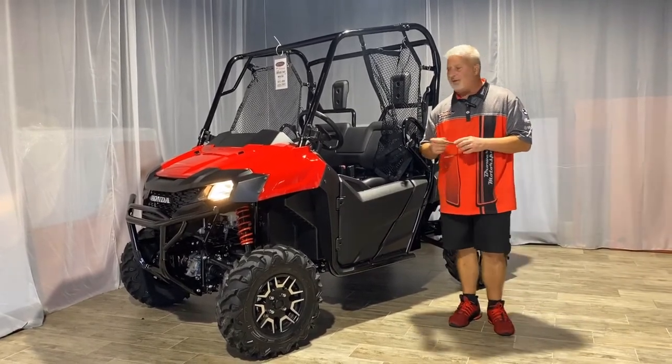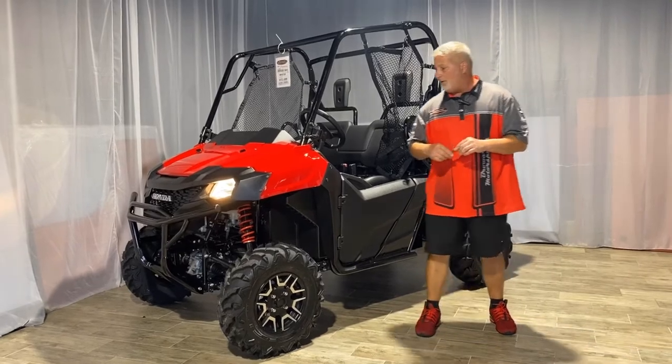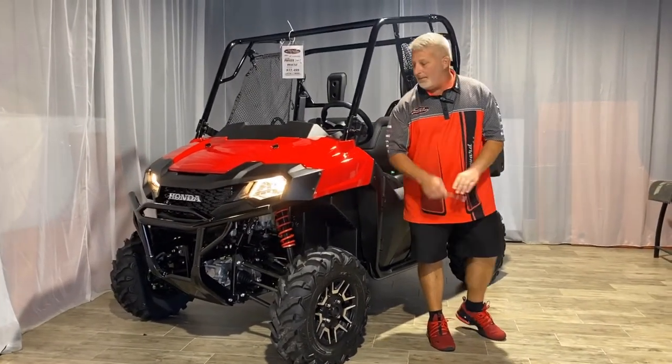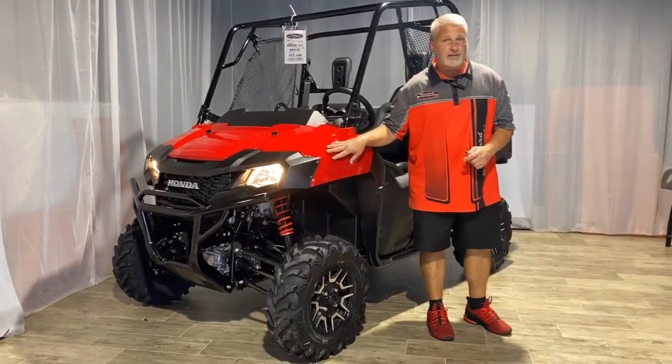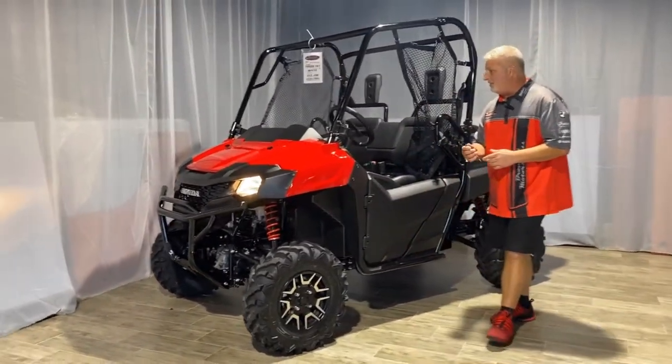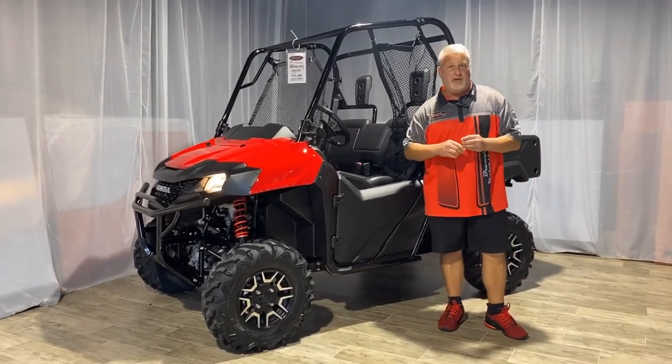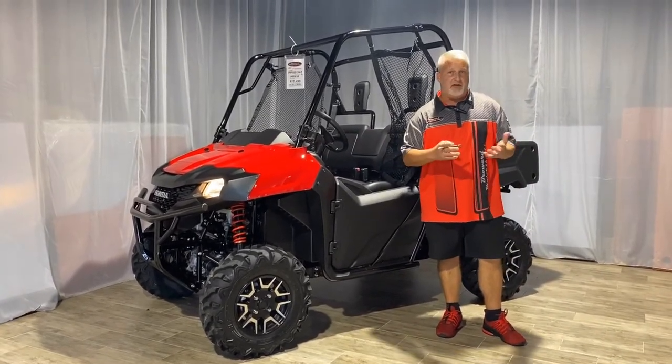The Deluxe comes with electric power steering, brushed aluminum wheels, and automotive paint. Besides that, the features on the Pioneer include paddle shifting, which is exclusive to Honda technology with the shaft drive.